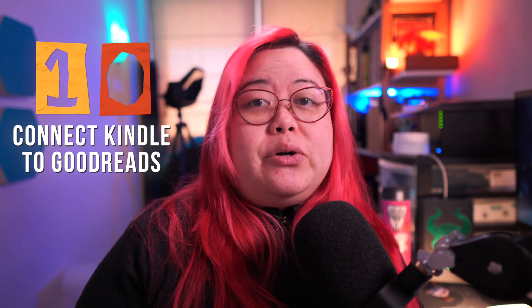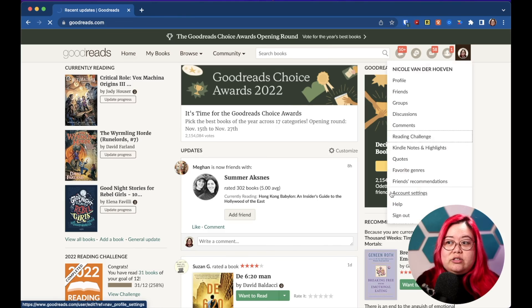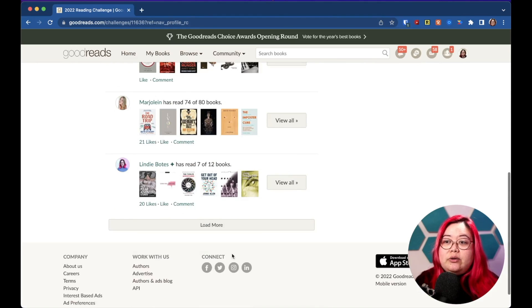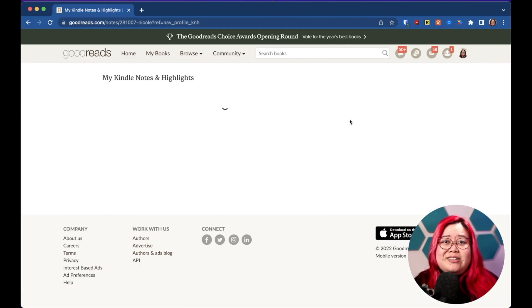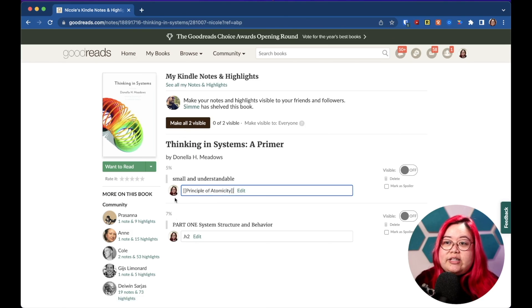Tip number ten is to connect your Kindles to your Goodreads account. That way when you finish a book on Kindle it'll also be marked as completed on Goodreads. Goodreads is a platform for social reading — it's a way to talk about books, find new books, and share the books that you've read and even the highlights that you've made in them. You can follow people so if you know people with the same taste in books you can see what they're reading, and you can also set reading challenges. I wanted to read at least 12 books a year but I'm ahead of schedule. You can also see where other people are at with their own reading challenges, what they've already read, and over here you can see the Kindle notes and highlights that you've made. All this is synced automatically — it already picked up that highlight I did from the web and I can also see the note that I created. You can also opt to make those notes visible, but I rarely do that.